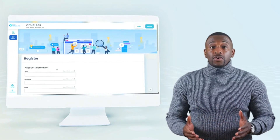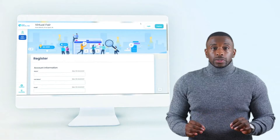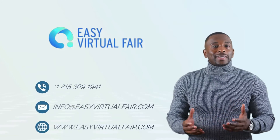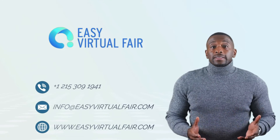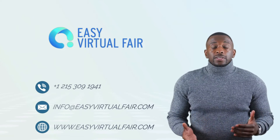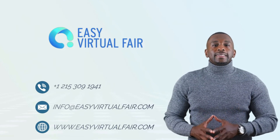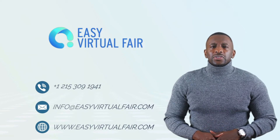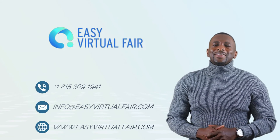Our platform is available in 14 languages. If you want to know more, get a personalized demo, talk about pricing, or discuss which of our products or services better fits you, please send us an email or give us a call. We'll be more than happy to discuss your virtual events. Thank you very much for your time.